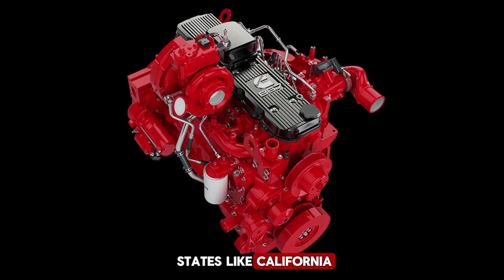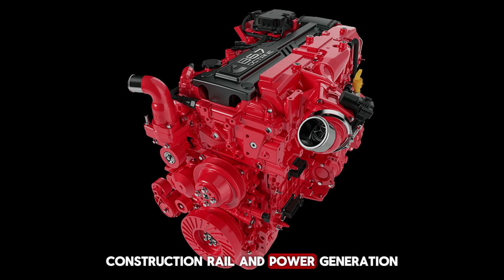On top of that, states like California are tightening restrictions on diesel emissions, putting additional pressure on the technology. Even with these challenges, diesel engines are far from obsolete. They remain dominant in industries like freight hauling, construction, rail, and power generation.